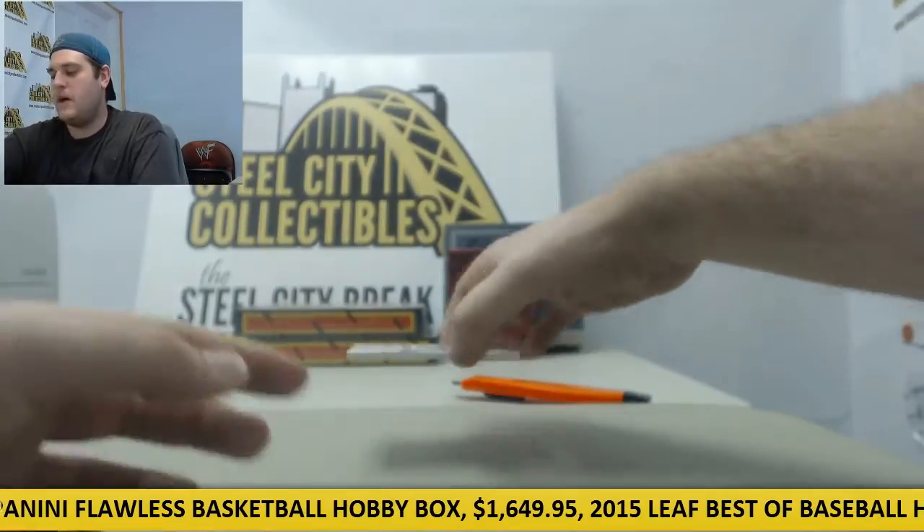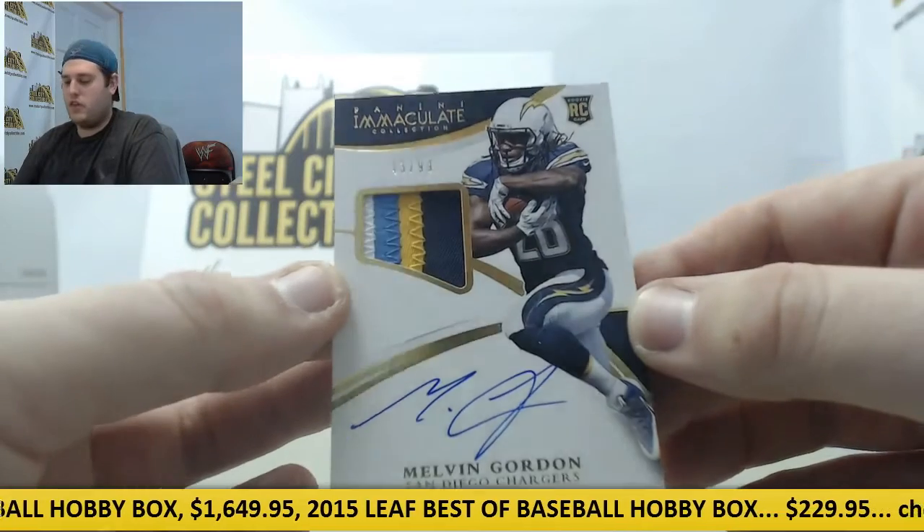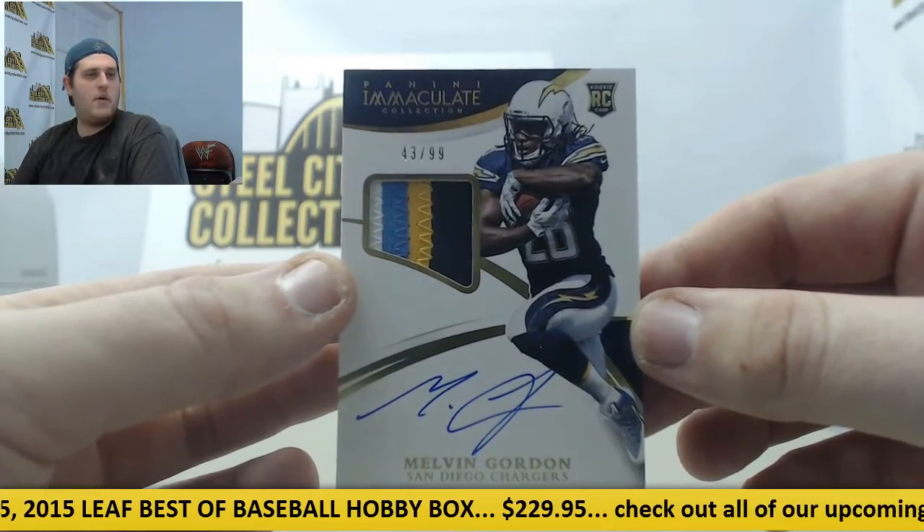We're going to end with a rookie patch auto — going to San Diego, Melvin Gordon, rookie patch auto, 43 out of 99. Rookie patch auto, Melvin Gordon.